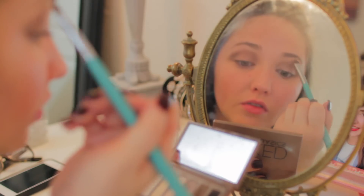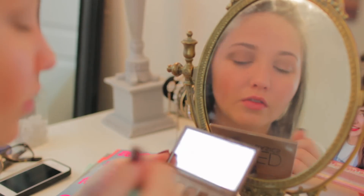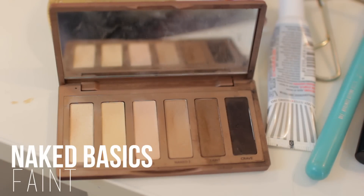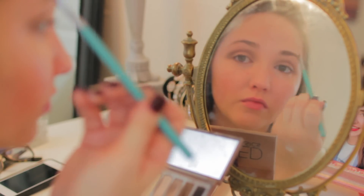I'm going to take the color Foxy and apply that in the inner corner to clean up the look. And then I'm going to apply Faint to fill in my eyebrows, just with a brush from Sigma.